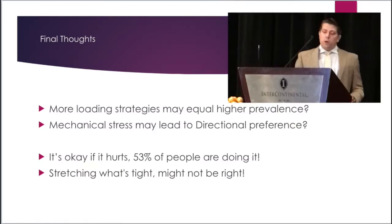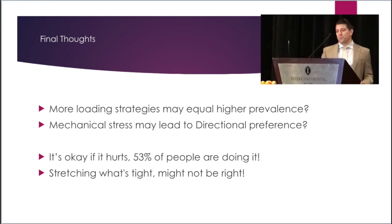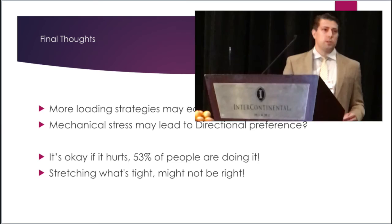Before we all rush out of here, two final points to remember: in regards to testing the most painful movement, it's okay if it hurts, because 53% of people are doing it. Additionally, stretching what's tight might not be right — keep that in mind. Special thanks to the Kansas Institute for putting on such an amazing conference, and to my place of employment, Master of Physical Therapy, who is coincidentally celebrating 30 years of excellence this year. Thank you so much.